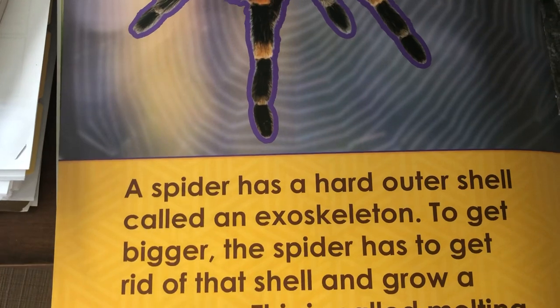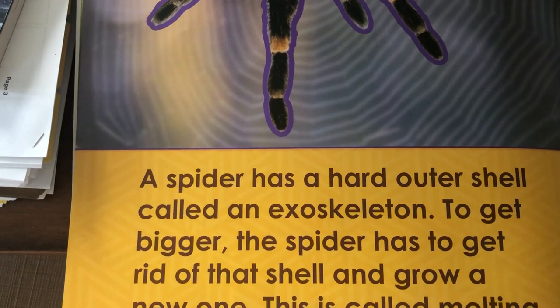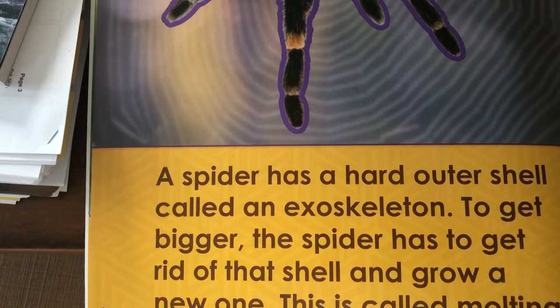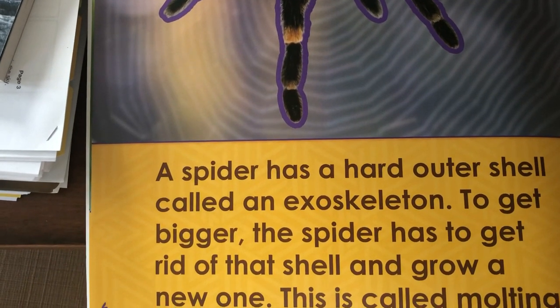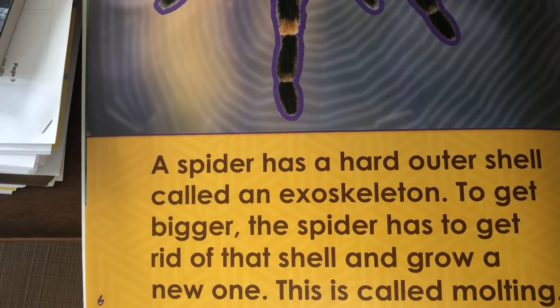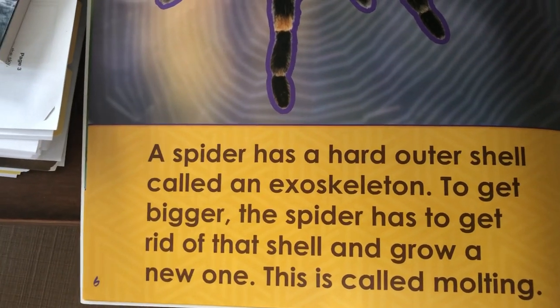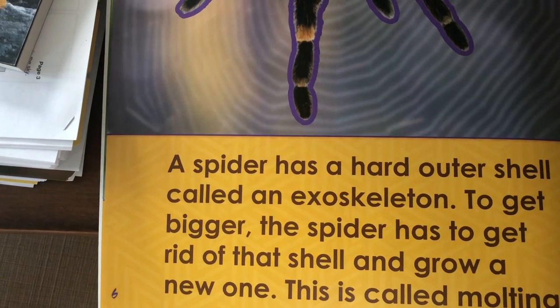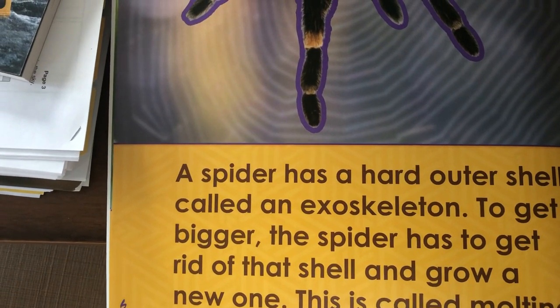A spider has a hard outer shell called an exoskeleton. Some other insects have that too. To get bigger, the spider has to get rid of that shell and grow a new one. This is called molting. And some insects did that as they grew in their life cycle.